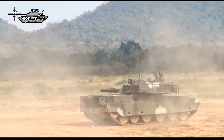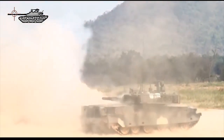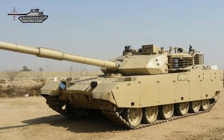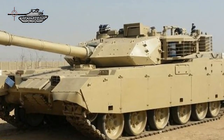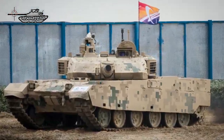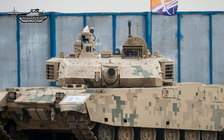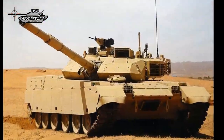The overall layout of the MBT-3000 is conventional, with the driver's compartment at the front, fighting compartment in the center, and power pack at the rear. The MBT-3000 has a crew of three: commander, gunner, and driver. The driver is seated in the center and has a single-piece hatch cover that lifts and swings to the right; in front are three day periscopes, the center one of which can be replaced by a passive periscope for driving at night.